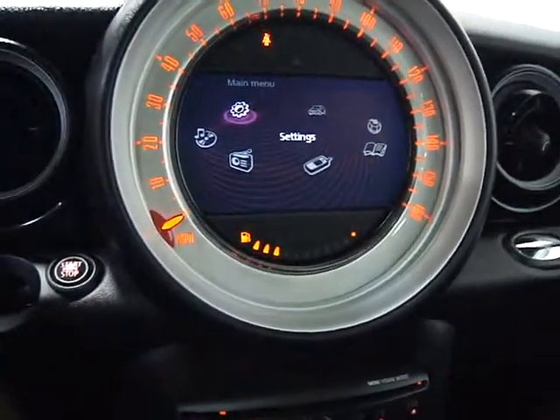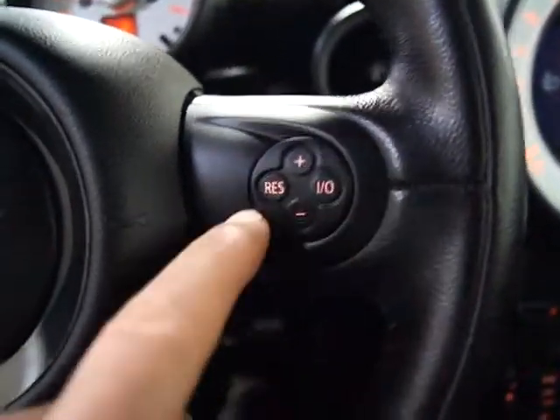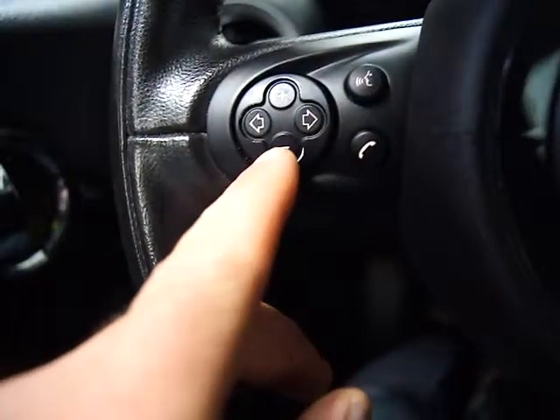You've got a multi-function steering wheel — this is cruise control over here, voice activation, your Bluetooth button, volume control, and your ability to scroll through radio stations or CD tracks.